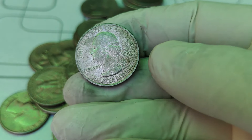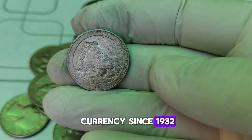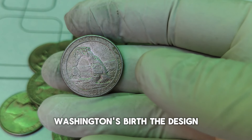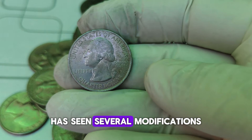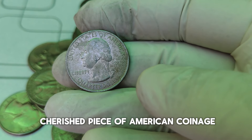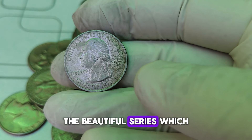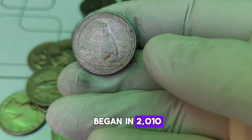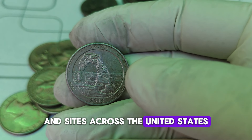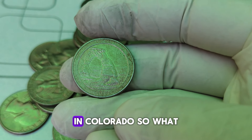First, a bit of history. The Washington Quarter has been a staple of American currency since 1932, originally issued to commemorate the 200th anniversary of George Washington's birth. The design by John Flanagan has seen several modifications over the years, but it remains a cherished piece of American coinage. The 2014-D Washington Quarter is part of the America the Beautiful series, which began in 2010, featuring designs that honor national parks and sites across the United States. The 2014-D Quarter specifically features the Great Sand Dunes National Park in Colorado.